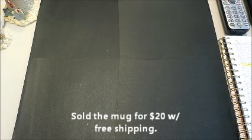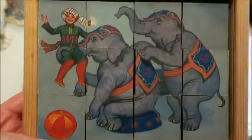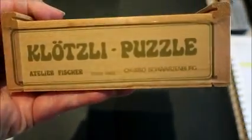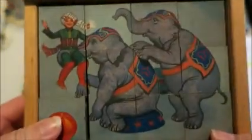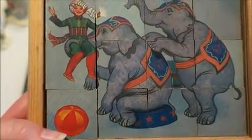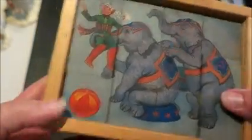In the toy section I found one thing — this puzzle for two bucks. It's one of those six-sided cube puzzles. It's Swiss-made, from Klotzley, with a bunch of different circus scenes on it. I looked these up and some do pretty well. I paid two bucks and I'm hoping to get 20 plus shipping from it.